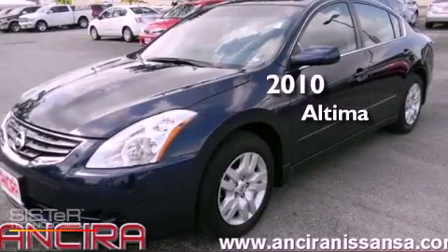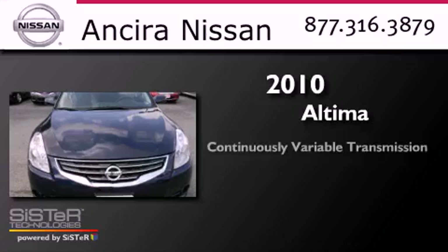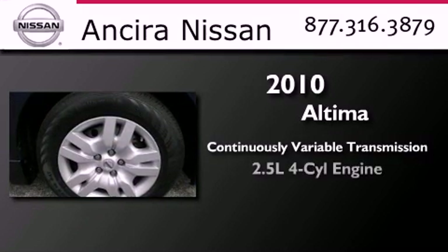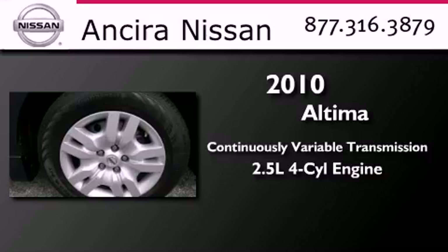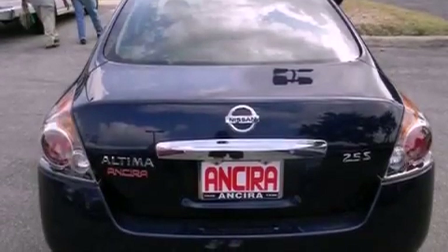This is a 2010 Nissan Altima. This four-door sedan has a continuously variable transmission and an inline four-cylinder engine. Features include keyless ignition, traction control and stability control systems, and cruise control.